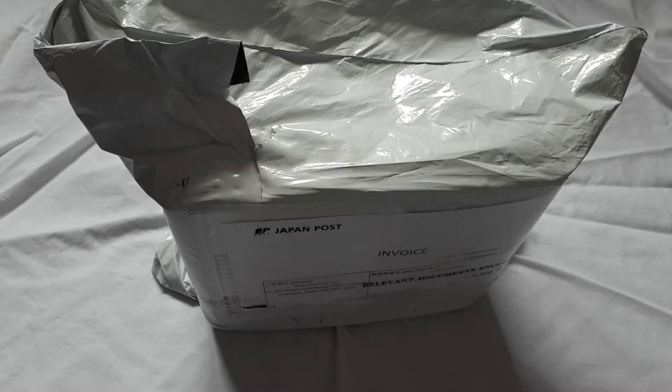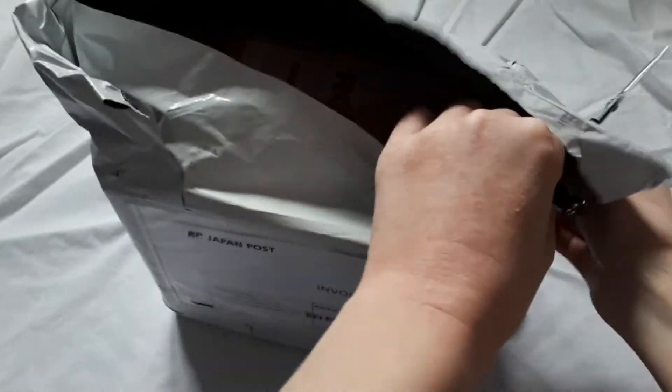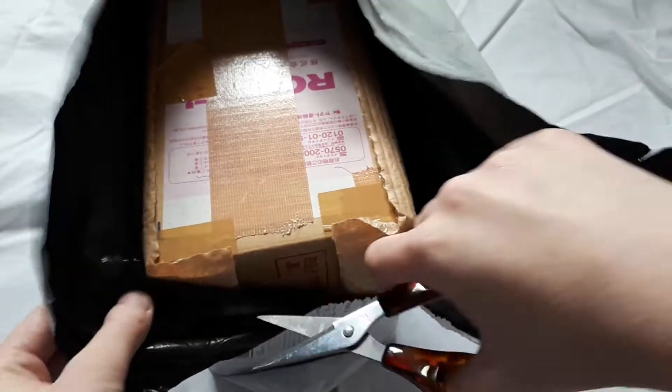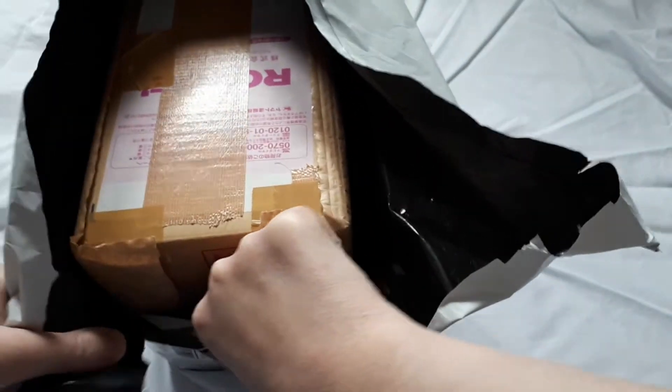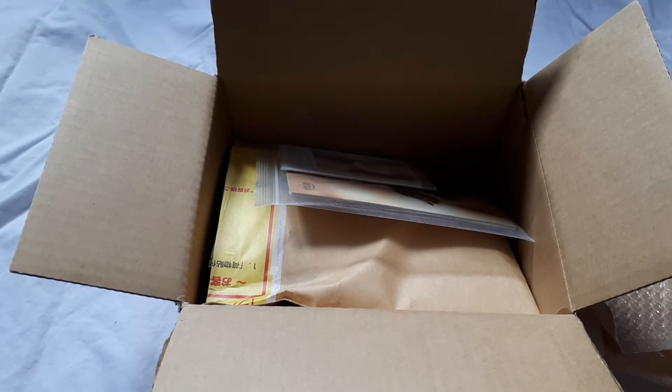I've got lots of exciting things in here, so let's just get right into opening it. I finally opened it — I won't lie, that box was kind of hard to get into — so we'll just get straight into unboxing everything inside.